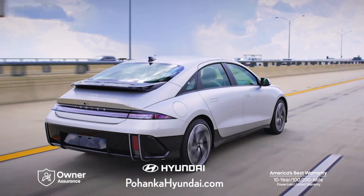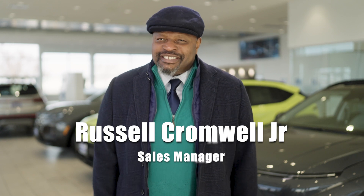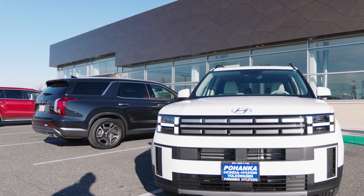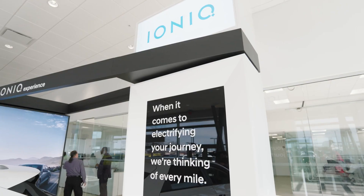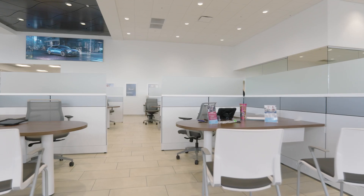My baby drives a Pohanka. Are you ready? Our new era of service and sales is here at Pohanka Hyundai of Capitol Heights. The remodel of our brand new facility is complete and we're ready to give you a sneak peek.